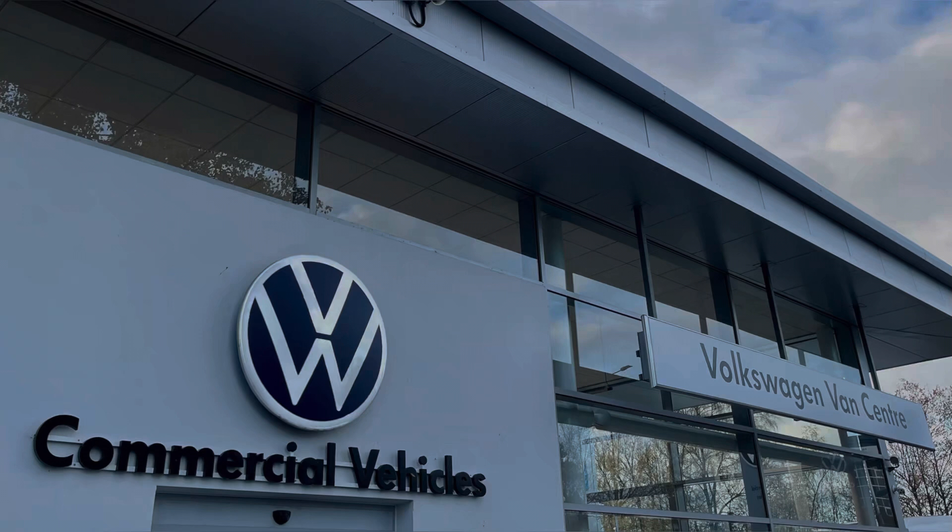This vehicle comes with a minimum of one year's manufacturer's warranty, one year's roadside assistance and much more. For more information on this vehicle or to arrange a test drive, please call us on 01772 911 356 or enquire online now.